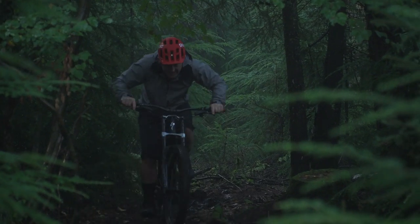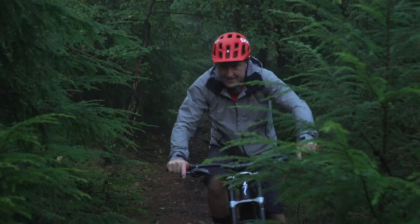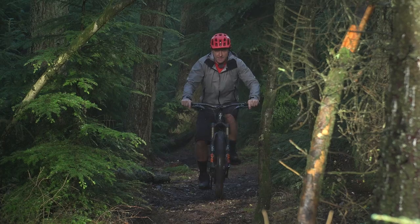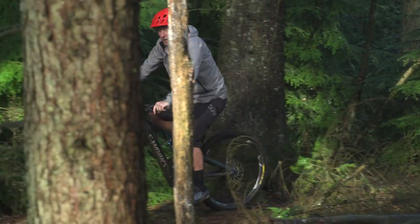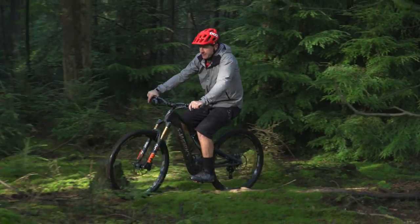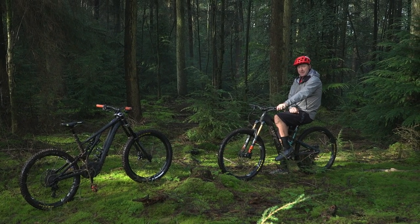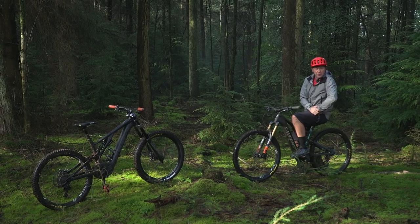A big hitting downhill e-mountain bike riding up some super technical single track — unheard of only four or five years ago. Now mid-travel e-bikes on the other hand have been around for quite a long time. But given the choice, which would you choose: the 180mm travel bike or the 150mm? Which is better, which is faster, and which one are you going to go and buy?